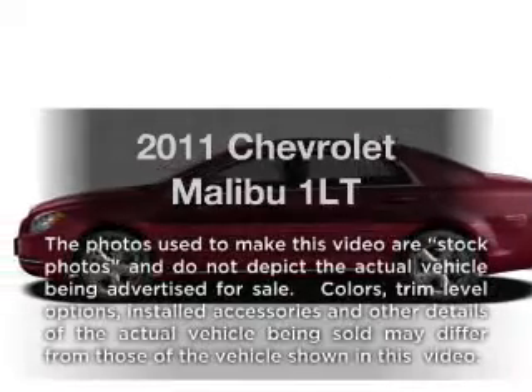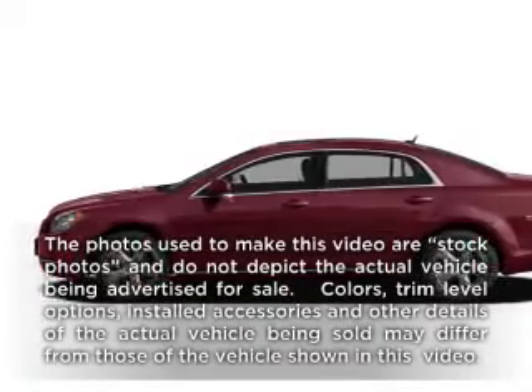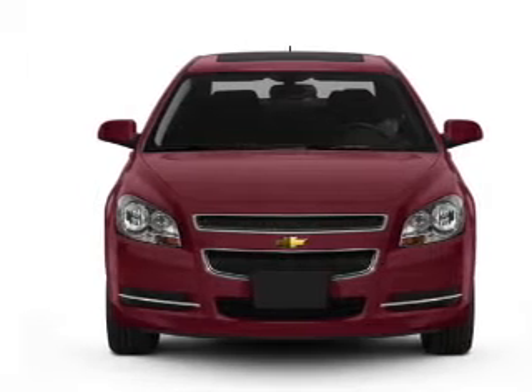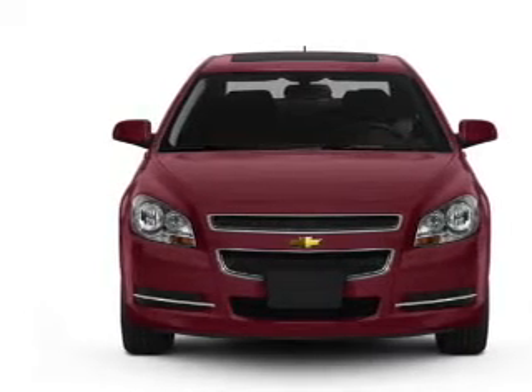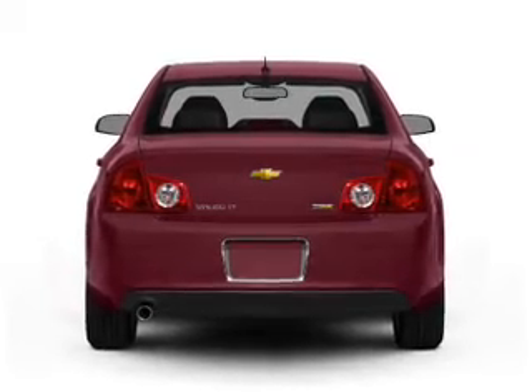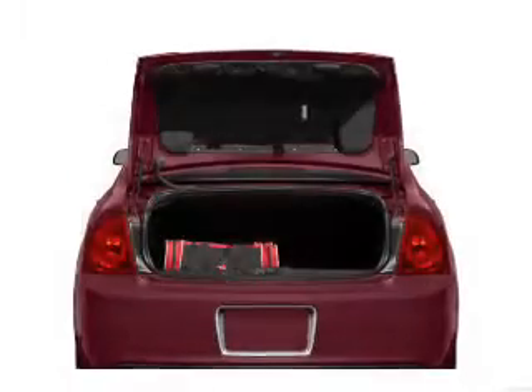Presenting the 2011 Chevrolet Malibu — travel the roads in style and comfort in this great vehicle. With an efficient 4-cylinder engine connected to a smooth-shifting 6-speed automatic transmission, the anti-lock braking system will help deliver you safely to your destination.